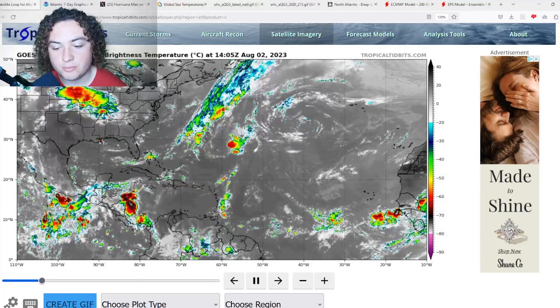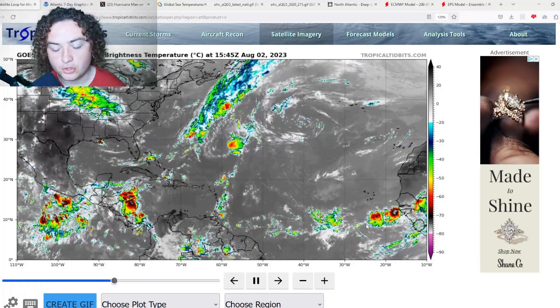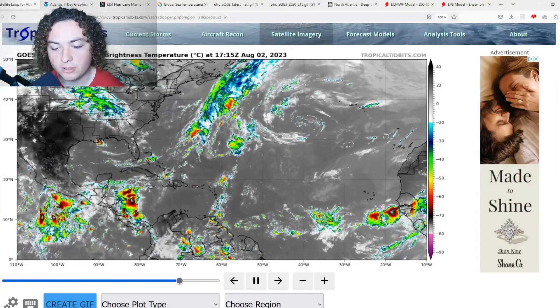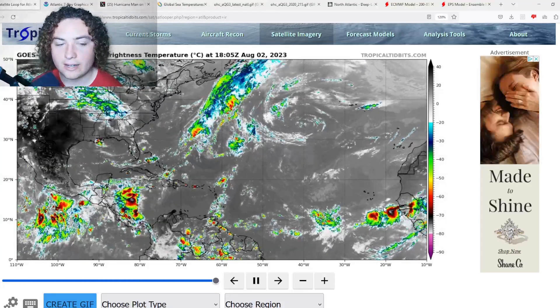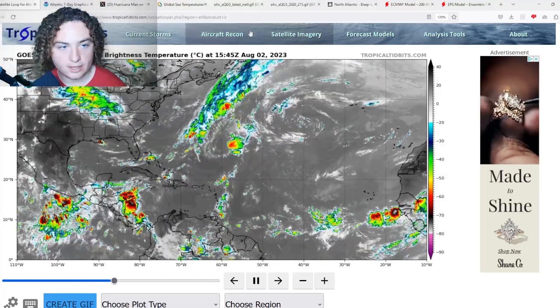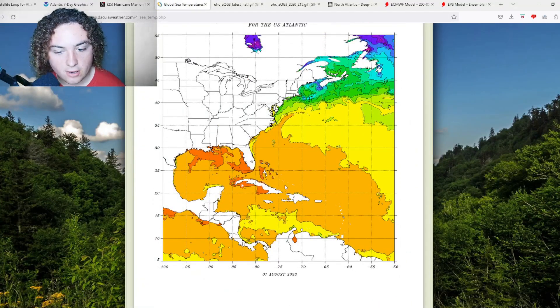This one, however, has piqued my interest a little bit. It is starting to show some deep convection, which is somewhat typical with tropical waves — nothing too notable — but it does look somewhat compact and somewhat organized. I want to play devil's advocate and show you what's working for and what's working against this thing.